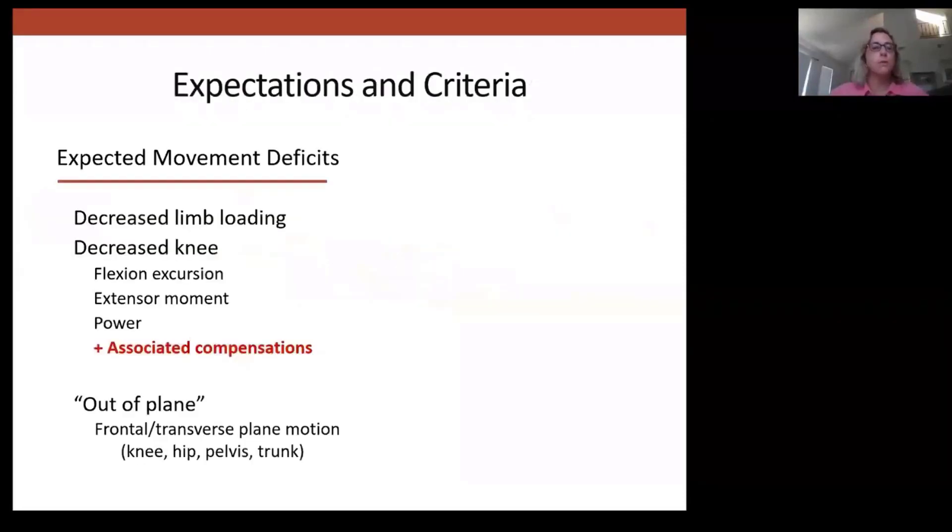Let's put our ACL population into this framework with a little bit of research. There are very well-documented movement deficits that we target in rehabilitation after ACL reconstruction. Consistent across tasks and throughout recovery, these individuals struggle to regain knee function — specifically in the sagittal plane. These movement impairments are described through the following biomechanical variables: decrease in limb loading, decrease in knee flexion excursion, extensor moment, power, and associated compensations.